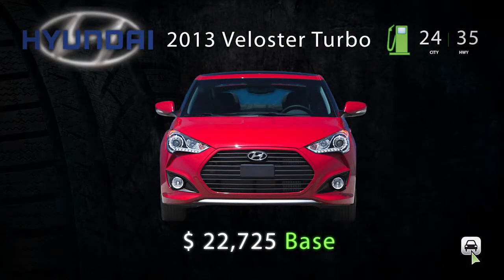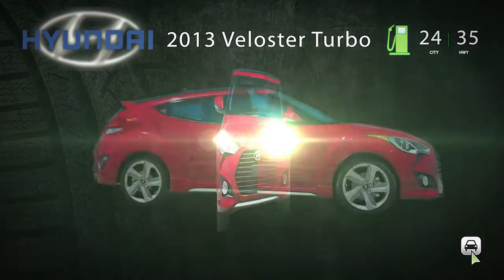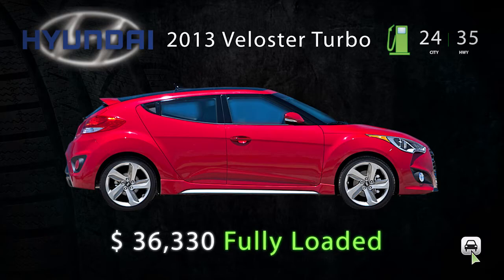Both on-center as well as overall steering feedback could be better. Pricing for the 2013 Veloster Turbo starts at $22,725, and can top out at $29,430 for one with all the trimmings.